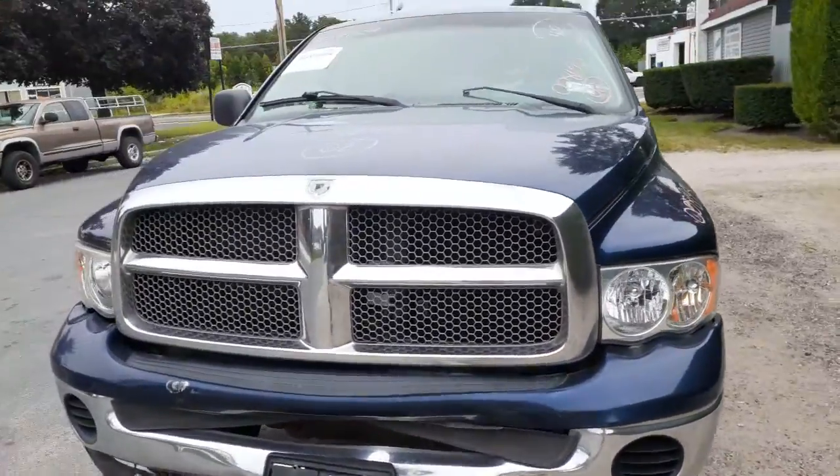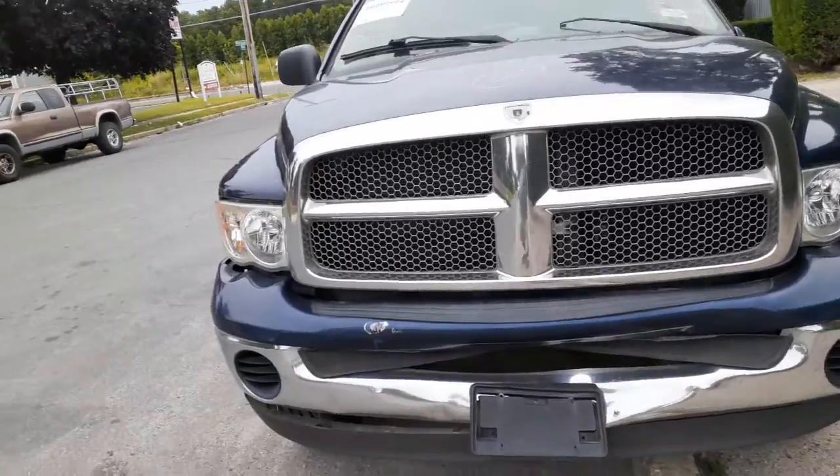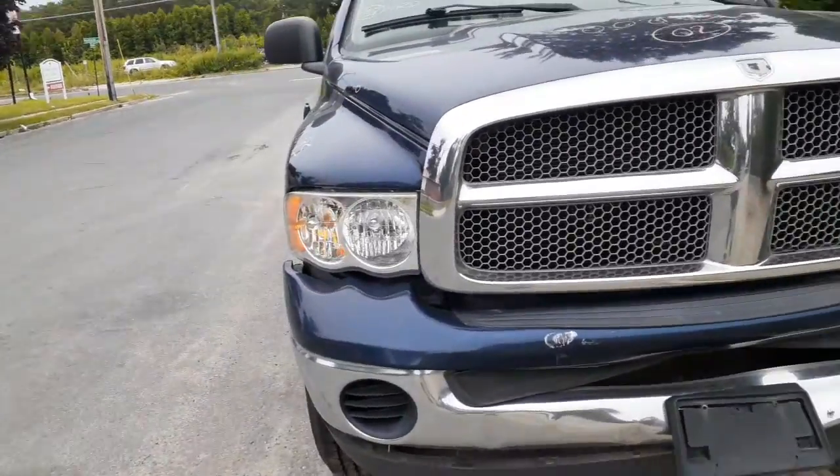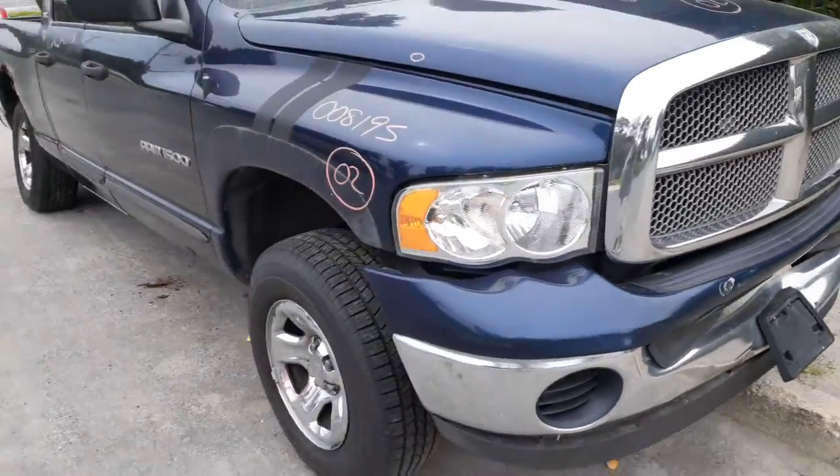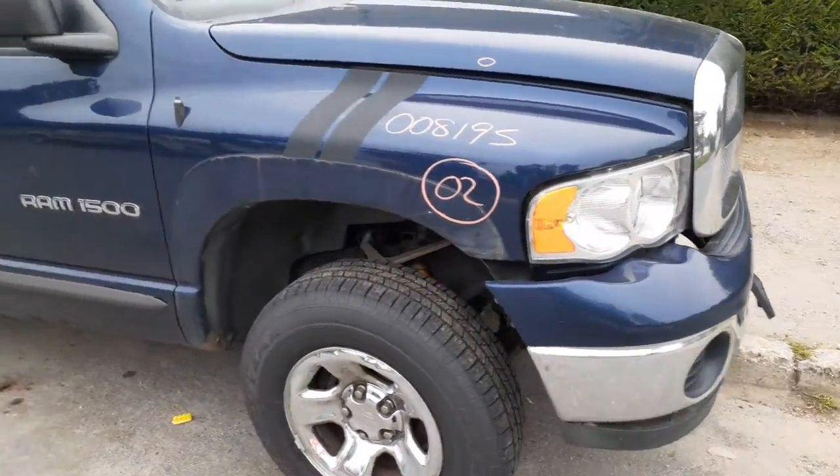The hood has a couple of dings in it, but it's got the chrome grill with the gray honeycomb inserts. You've got a left side headlight — nice and clean. You've got a right side headlight — nice and clean. Right side fender — not too bad.